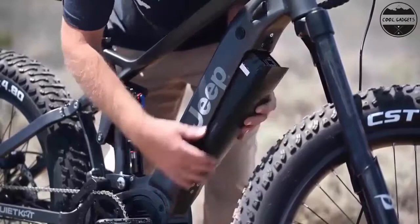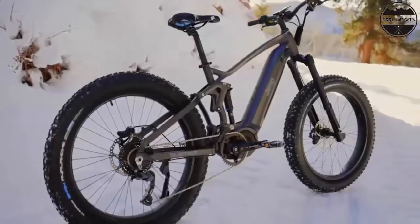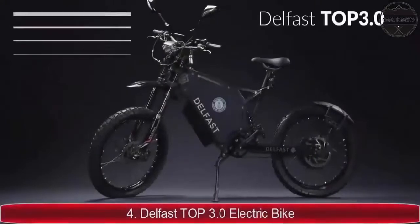For almost 40 years, Mongoose has been in the dirt, on the trails, and off the ramps. Founded in 1974 in a Southern California garage, Mongoose has always been known for an aggressive high-quality frame.